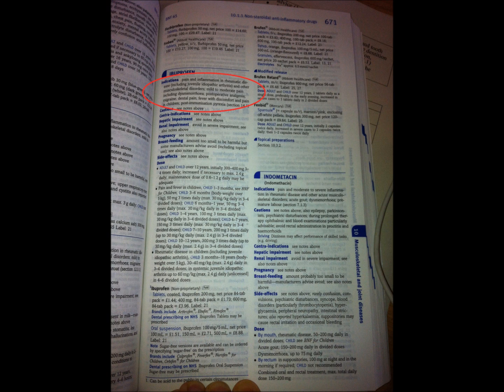Now we can look at the specifics for ibuprofen. You'll see there are a number of sections. The first is Indications — that's just another term for the reasons why a patient might use this drug, and there's a list of options. Whenever you see a list in the BNF, the items at the top are the most common and those towards the bottom are the least common. So for this drug, pain and inflammation in rheumatic disease would be the most common indication, with a number of others listed afterwards.